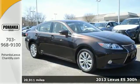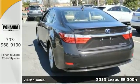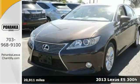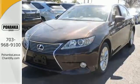Here's a 2013 Lexus ES300 Hybrid. This hybrid luxury sedan manages to produce an impressive 200 horsepower and an equally impressive 40 miles per gallon.